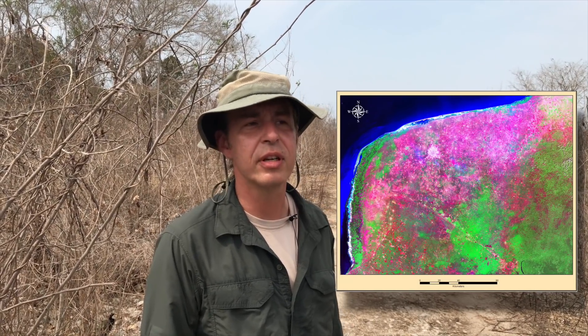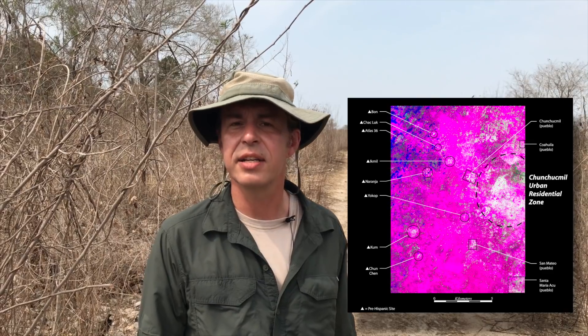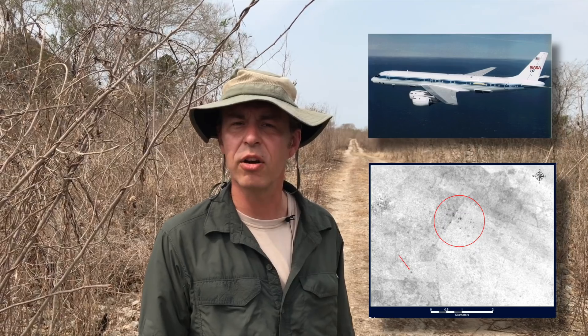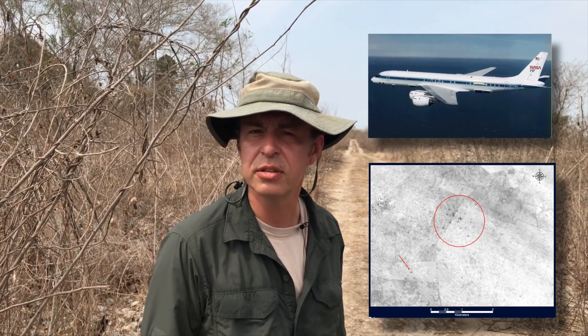We're here at Chinchuk Mill in Yucatan. It's the perfect laboratory really for remote sensing research. I've been working here since 1999, and what we found very early on was that remotely sensed imagery such as Landsat, aerial photography, and even some of the synthetic aperture radar worked really well in this region. In fact, the archaeological site itself was found using aerial photography in the 1970s.